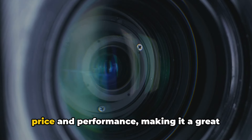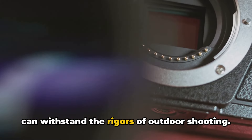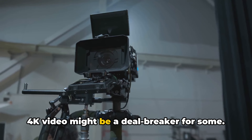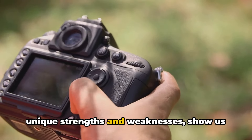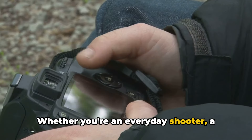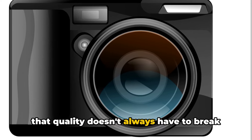Rounding off our top three is the Affordable All-Rounder. This camera strikes a balance between price and performance, making it a great choice for beginners and hobbyists. It offers a user-friendly interface, a versatile lens, and a sturdy design that can withstand the rigors of outdoor shooting. Its battery life leaves something to be desired, and the lack of 4K video might be a deal-breaker for some. But for those looking to step up their photography game without splurging, it's a worthy contender. These three cameras show us that you don't need to shell out big bucks to get a capable digital camera.